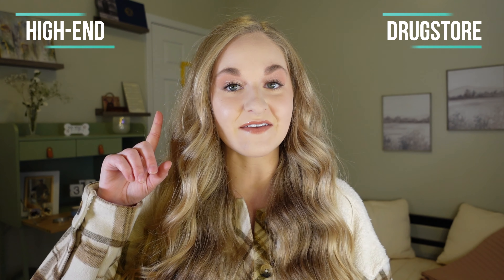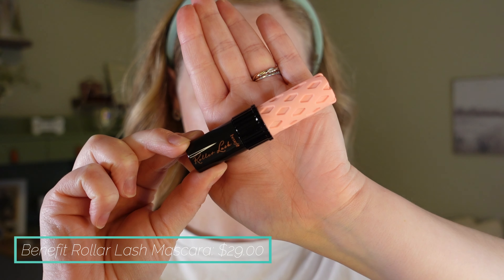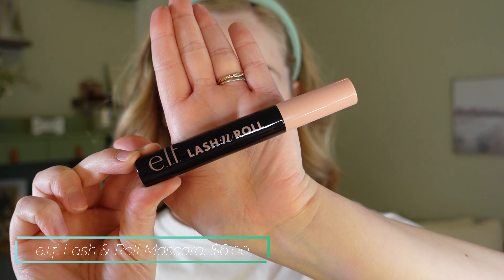I'm going to go in the order that I put makeup on, so we're starting with mascara. I'm wearing these products today — one half of my face is high-end and the other is drugstore. This side is high-end and this side is drugstore. To start, we have a dupe for the Benefit Roller Lash. I have the mini because I didn't want to spend $29, and even the mini was $16. I'm probably not going to buy it again because I'll be buying the dupe from now on, which is the ELF Lash and Roll.